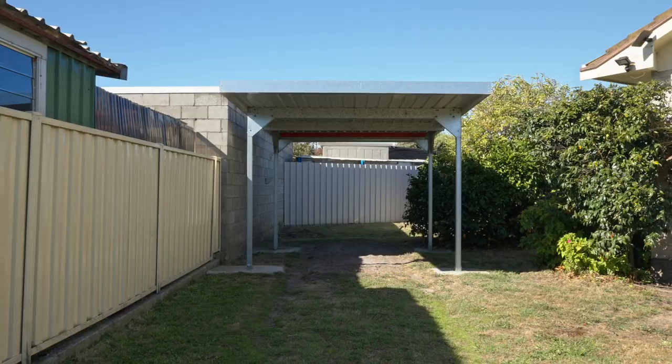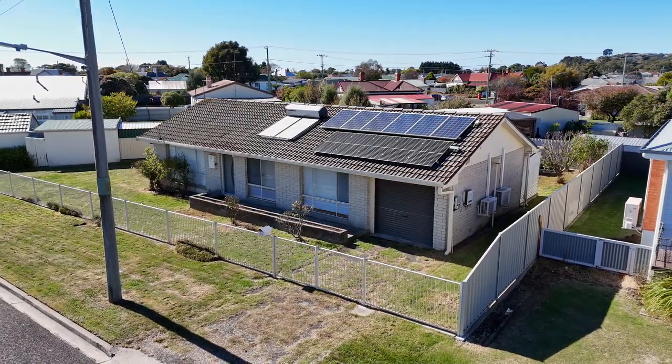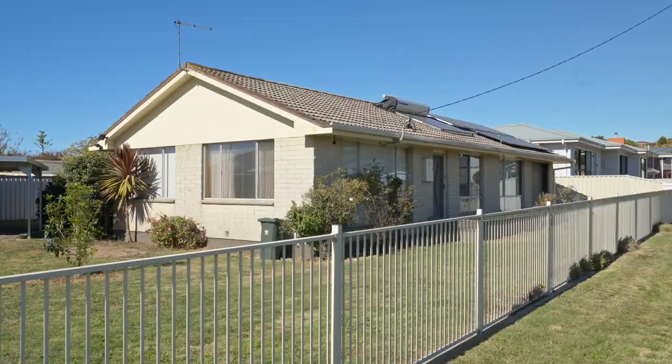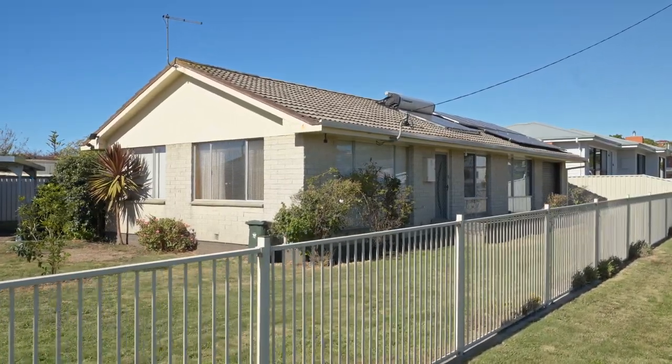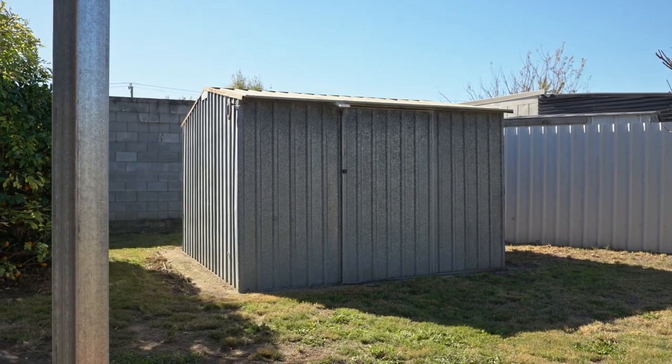This property boasts two driveways and both a single garage and a carport, so there's plenty of space for your vehicles. The fully fenced yard provides a safe and private space for children and pets to play, and there's even a garden shed for additional storage, keeping your belongings safe and organised.